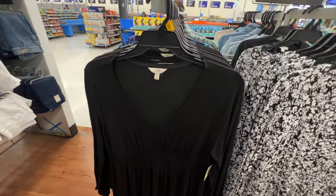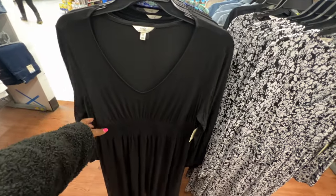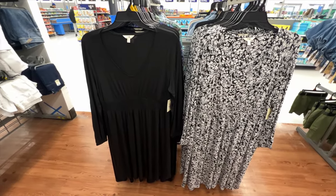This midi-length dress is from Tara and Sky. It has a V-neckline, long sleeve with cinching at the cuff, and a smocked waist. It's about a midi length, available in several different colors, and the price is $19.98.